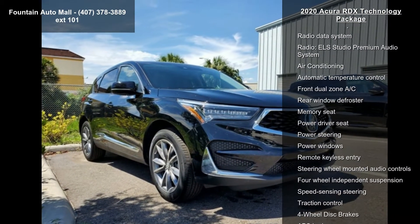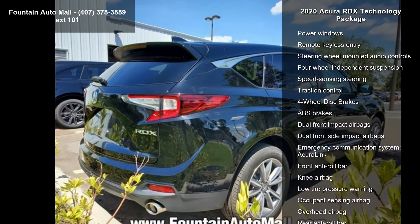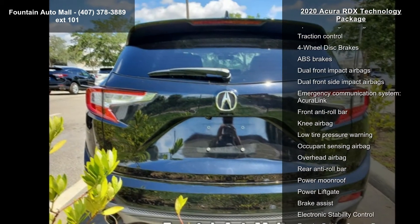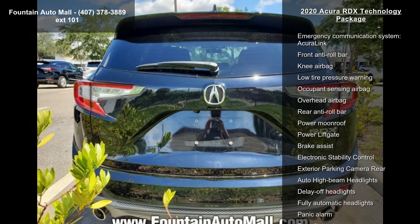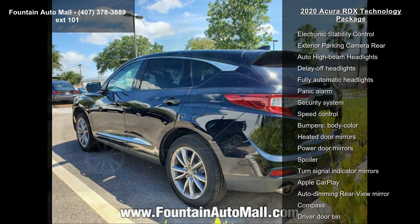This vehicle's top features include a Navigation System with Acura's 3D View, 12 Speakers, AM FM Radio, SiriusXM, a Premium Audio System, and ELS Studio Radio Data System.